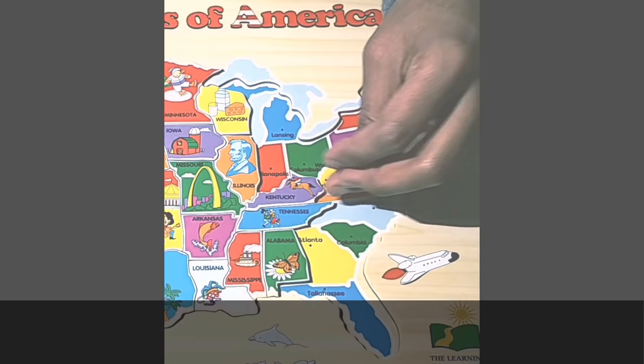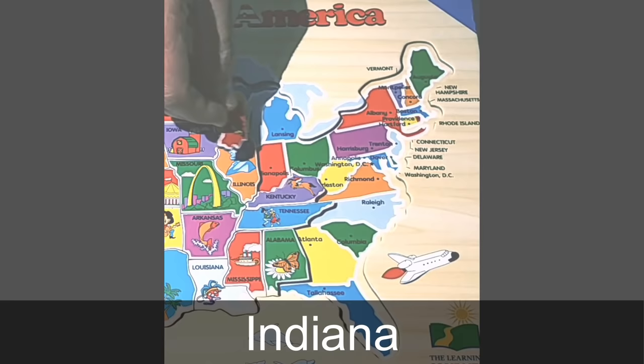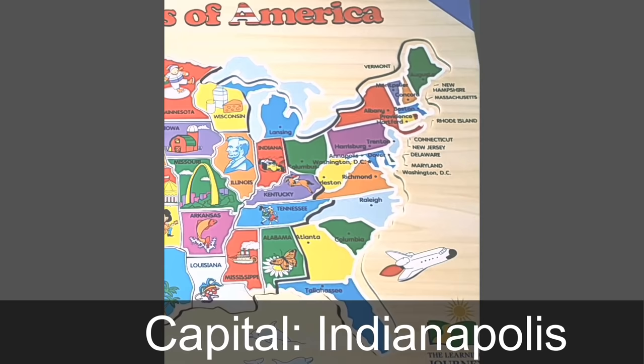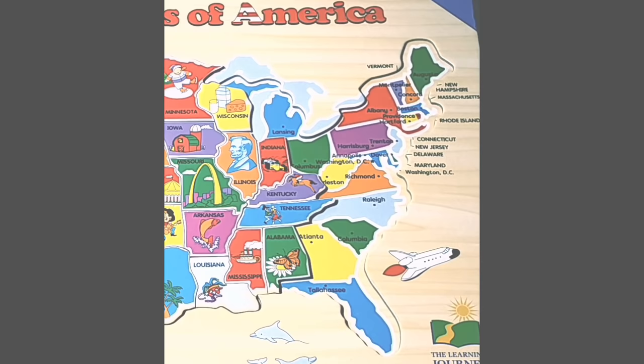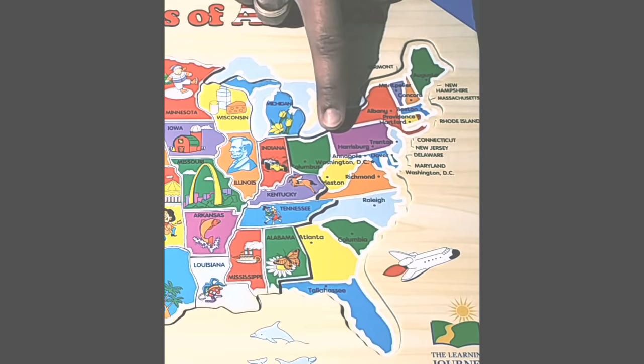We are on to the state of Kentucky. The capital of Kentucky is Frankfort. Kentucky is home to the world-famous Kentucky Derby, a horse race. To the north of Kentucky is the state of Indiana. The capital of Indiana is Indianapolis. Indianapolis is home to the Indianapolis Motor Speedway, where the commonly known Indy 500 race is hosted. All the way to the north is the state of Michigan, surrounded by lakes. The capital of Michigan is Lansing, and what you see pictured is an apple blossom, which is the state flower.